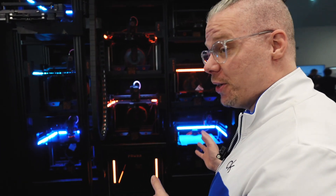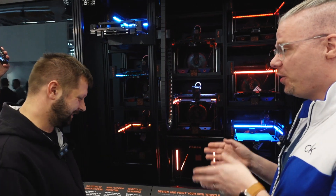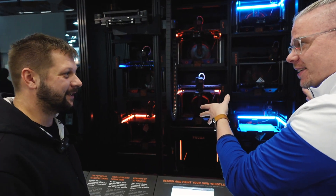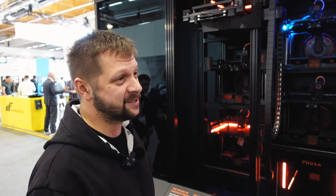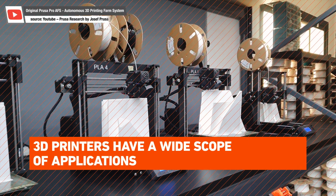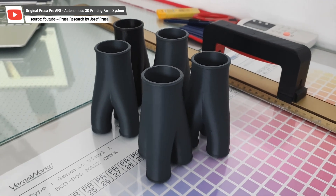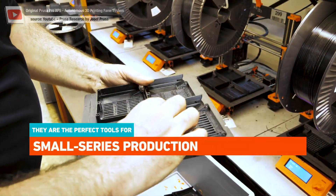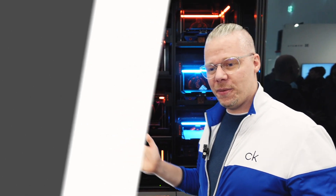Thank you so much for giving us a walkthrough of this printer farm — it's awesome. And you are the man that made this? I'm the lead of engineers. Right now our team is growing because the demand for such a solution is also growing. We are looking forward to what we can present next and how the farm will become better and better. Looking forward to that — check it out, and we'll see you in the next video. Bye!